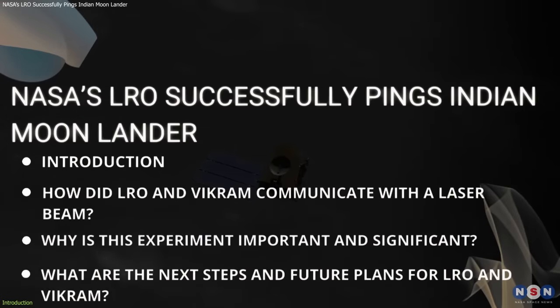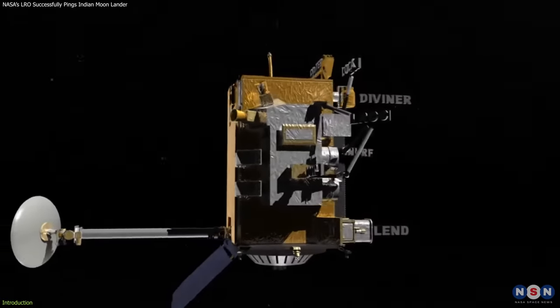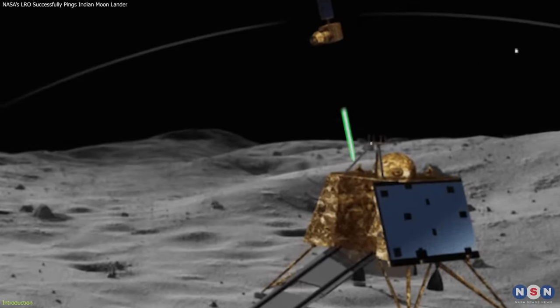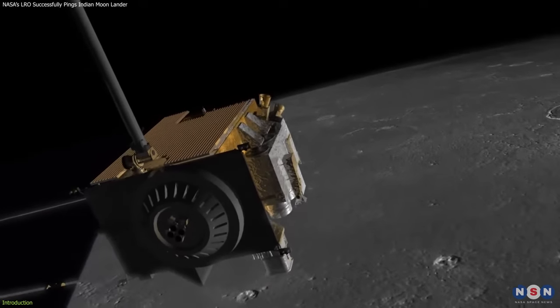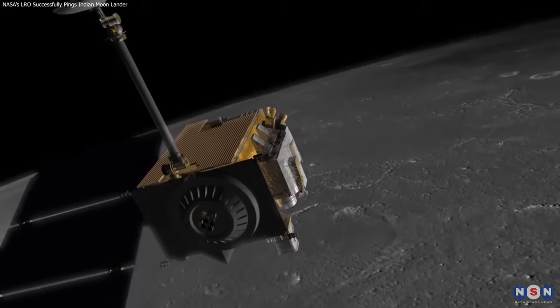In this video, I will tell you more about this amazing experiment and why it is so important for the future of lunar science and exploration. You will learn how the NASA LRO and the ISRO VIKRAM communicated with a laser beam, why this experiment is significant and beneficial, and what are the next steps and plans for these two missions. Stay tuned and get ready to be amazed by the power of laser technology.